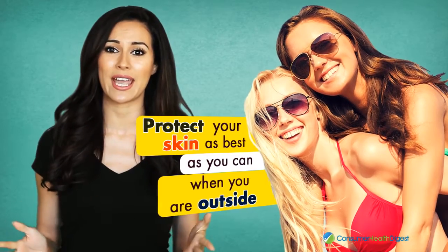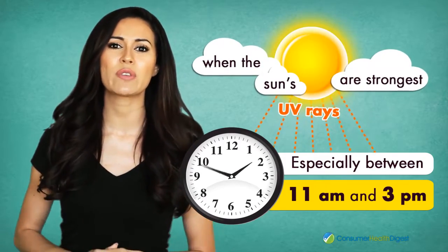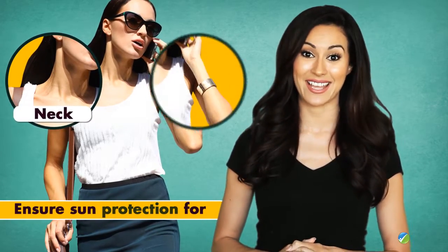Coming to the prevention tips and treatments for photoaging — first of all, you need to protect your skin as best as you can when you're outside, especially between 11 a.m. and 3 p.m., when the Sun's UV rays are strongest.